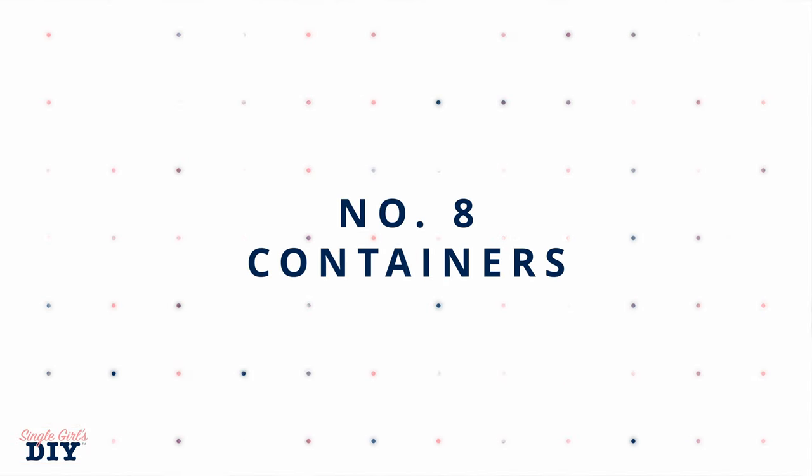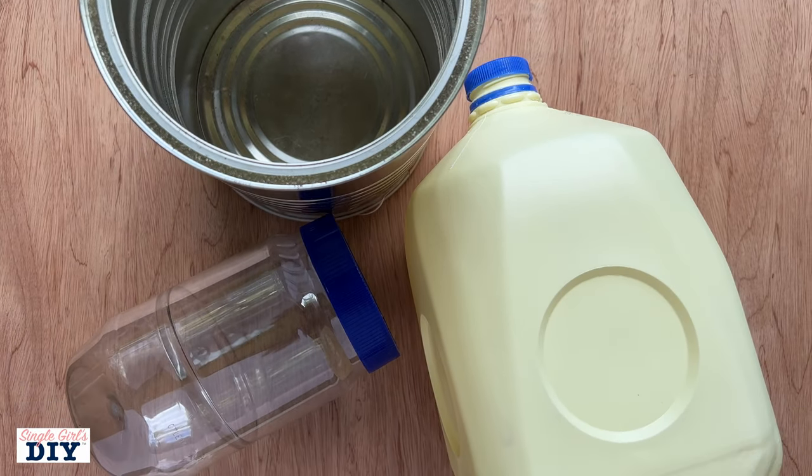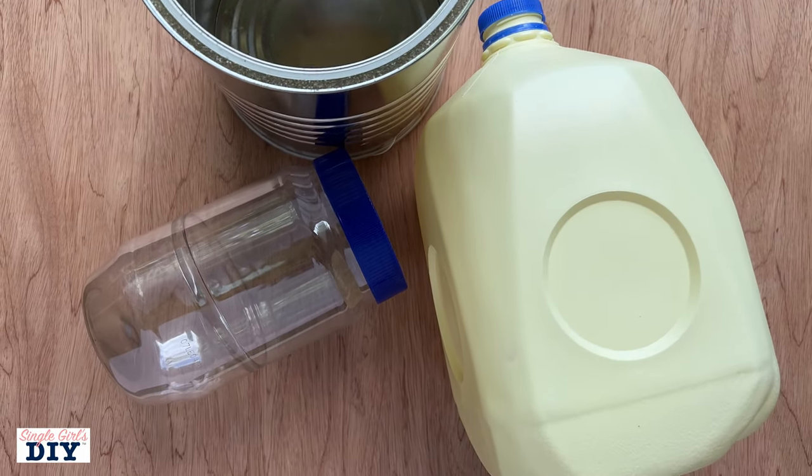Number eight is going to be any type of container or storage container. This can be plastic, glass, or tin — whatever you can use to store the things that you need. Generally you want to store food or water, but you might also have supplies like screwdrivers, screws, and nails that you are accumulating over time. You don't necessarily have to buy a lot of expensive storage containers to keep your food and water available in your emergency supply kit.